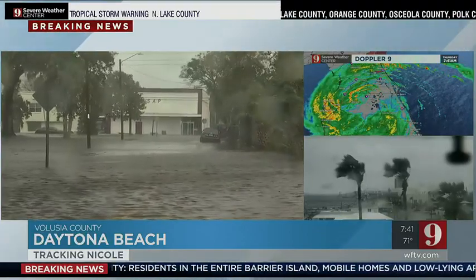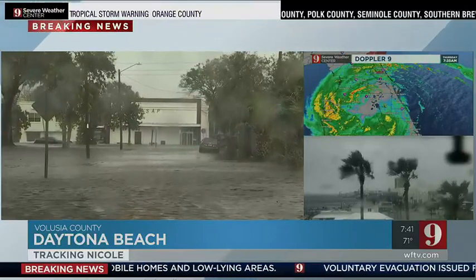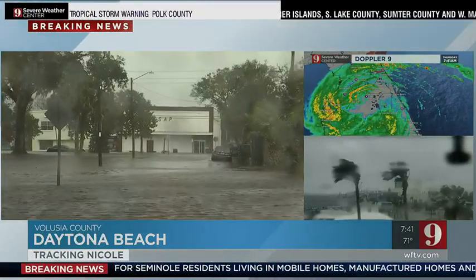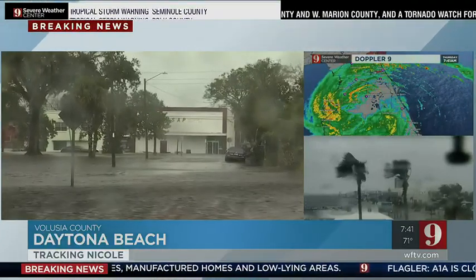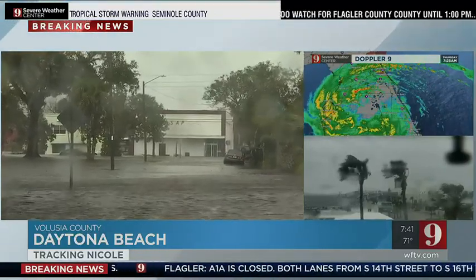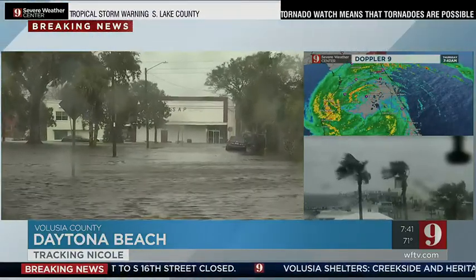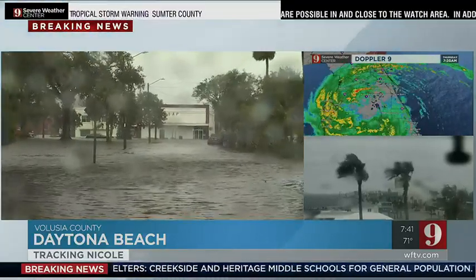That road was sort of flooded on one side of it, but it wasn't too bad. I haven't seen a lot of flooding — just a lot of debris in the roads, some standing water here and there. But this is the worst flooding I've seen down in this area. I was in the Midtown area, which flooded during Ian, but that area seemed pretty clear. I don't exactly know why, but that area did not see as much flooding as it did when Ian hit.